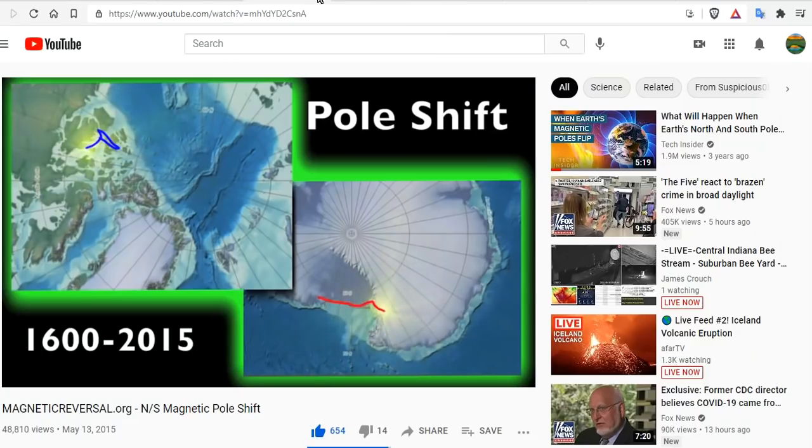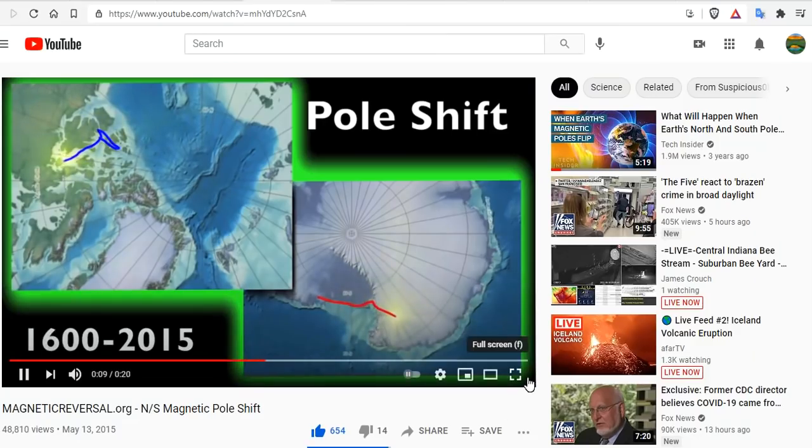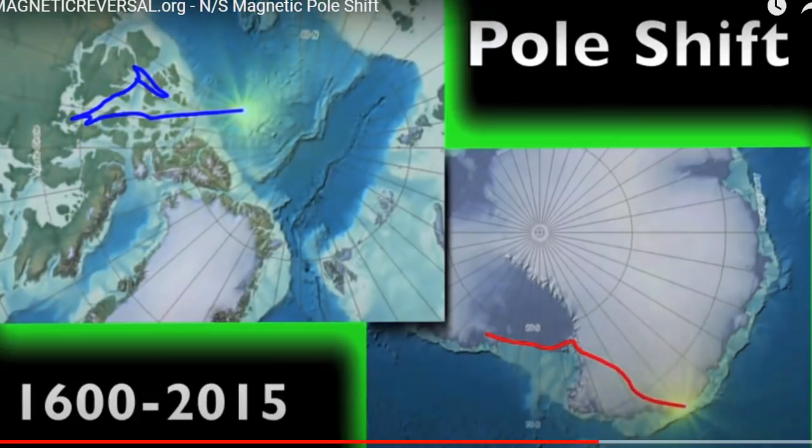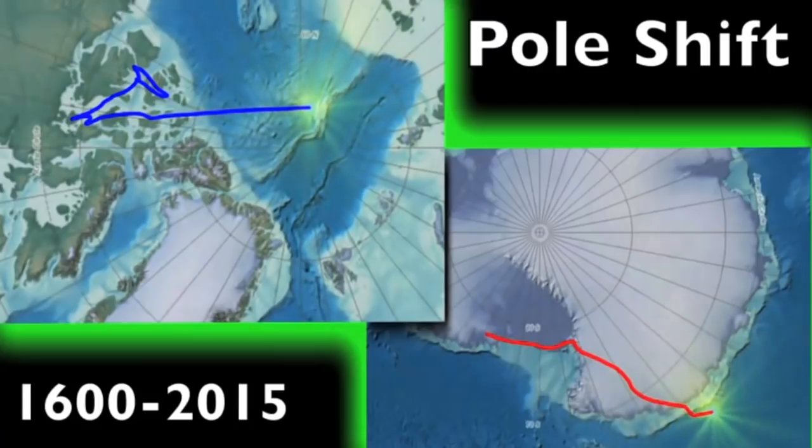That's why we're watching it, because the magnetic excursion is imminent. Whether it's a pole shift, meaning a complete reversal or not, it's anyone's guess.